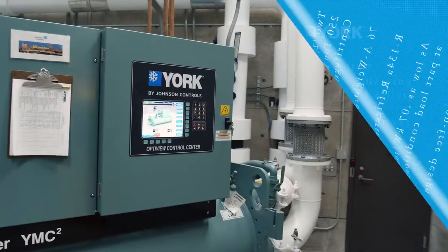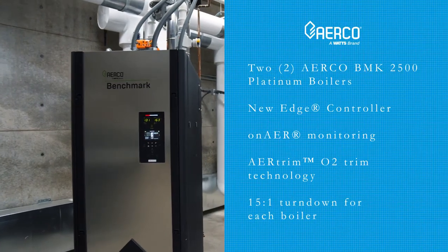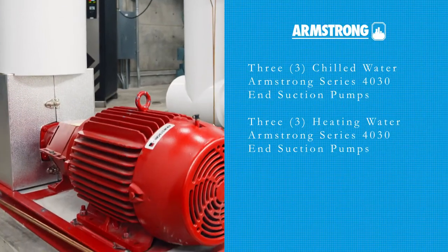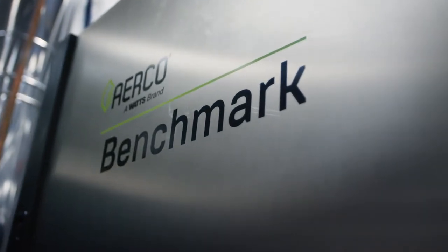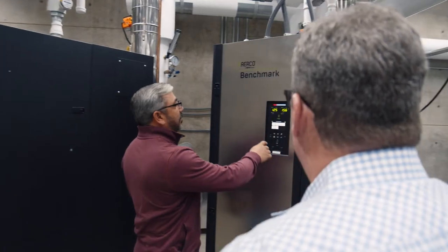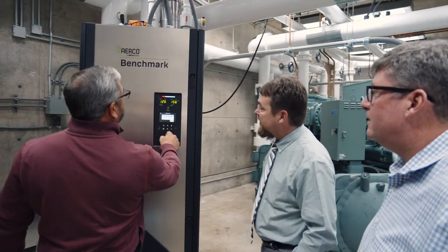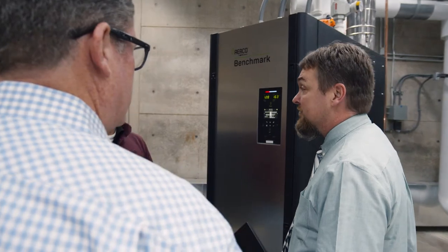We did York chillers, Airco boilers, and Armstrong pumps. The nice thing about the Airco Platinum boilers is they have an on-air feature which allows Larry and Jeff to access a front-end system where they can see how their systems are running — separate from their building management system — which is key because it provides a lot more information for them.